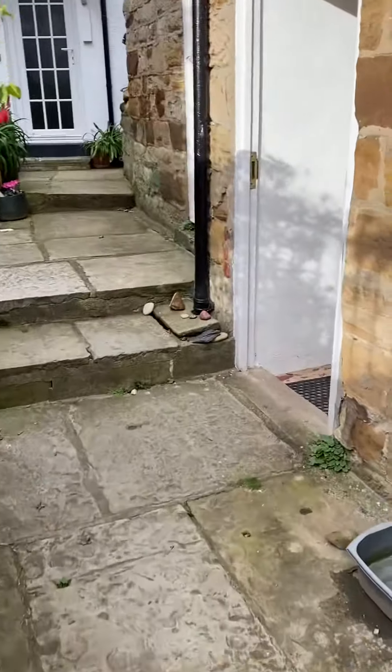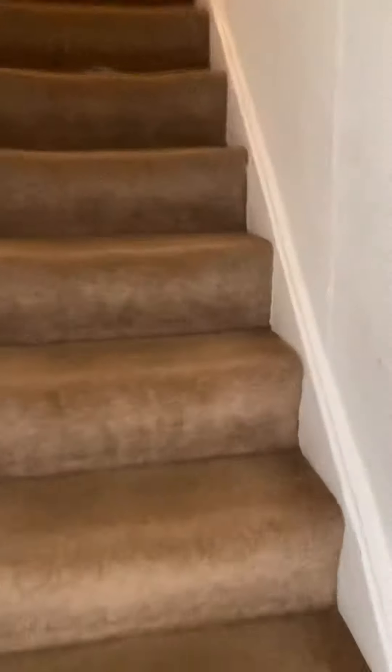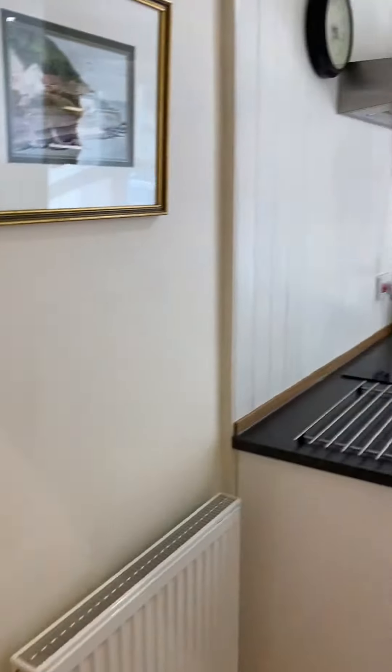Beach House is accessed via this little footpath and just up a short flight of stairs to its own front door. We have the entrance hall which leads off to the kitchen.